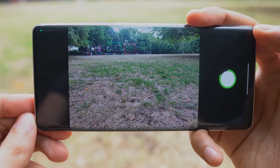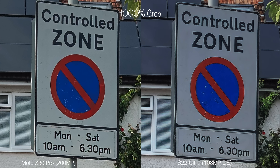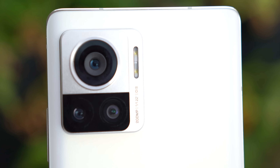And this is what it can do — it is very, very sharp indeed. As you can see, it destroys the iPhone 13 Pro Max and its 12 megapixel sensor. But the difference compared to the 108 megapixel sensor of the S22 Ultra is not that much — it's definitely sharper, but the difference is not as much as you would expect.